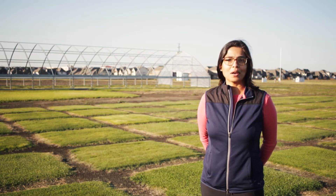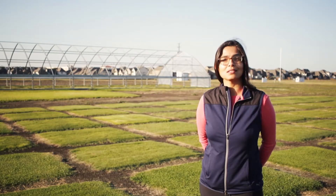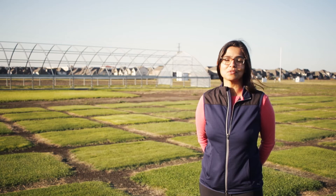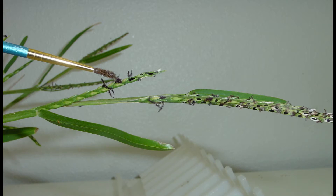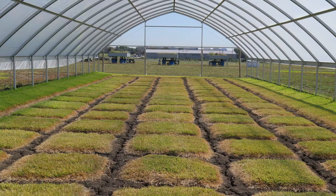A major initiative in our program is to improve drought resistance in warm season turf grasses in order to better prepare the turf grass industry for reoccurring cycles of drought. We have pioneered the use of embryo rescue technology to break ploidy barriers in St. Augustine grass, and we've developed hybrids that require over 50% less water than commercially available industry standards.